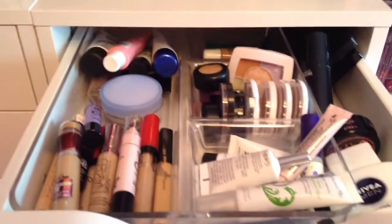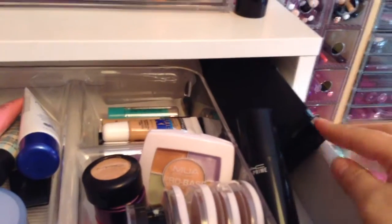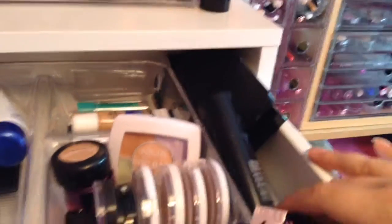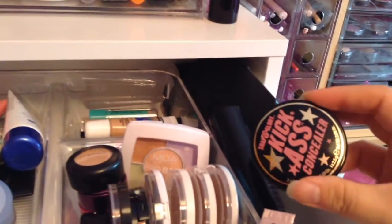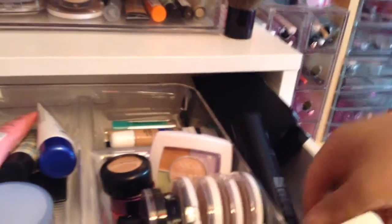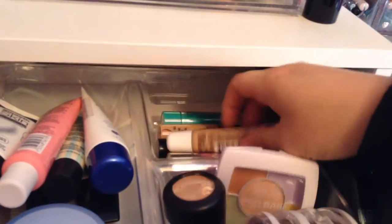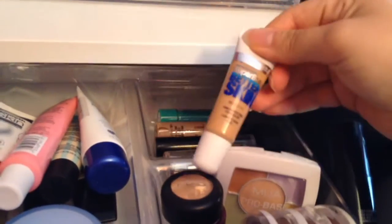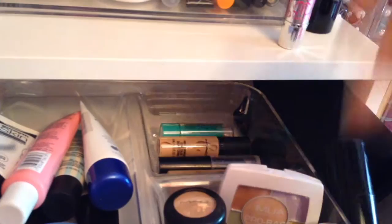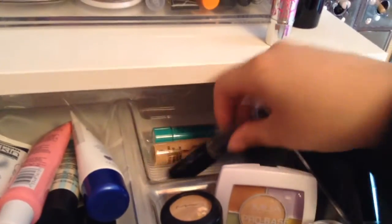In drawer number 1 I've got concealers, primers and correctors. Off to the side here I've got two palettes, one from eBay and one from Makeup Revolution. I have this primer from MAC, and down here I've got the Soap & Glory Kick-Ass Concealer and also the Nivea Shave Bomb which is meant to be a really good primer. I've not tried that out yet but I'll let you know once I have. Going into the back I've got a couple of stick concealers and some other smaller sized concealers — the Maybelline one, the Benefit Bake Concealer, two from MAC, the Pro Longwear and also this Revlon one.